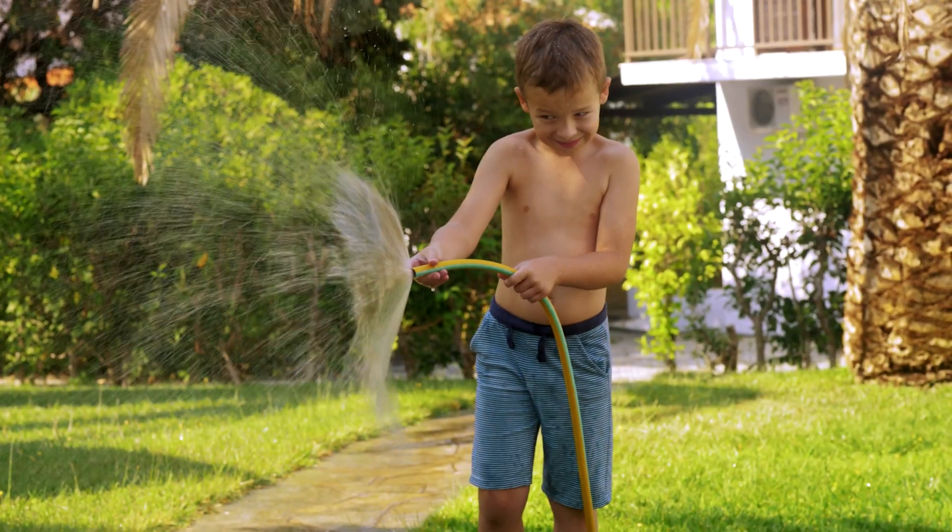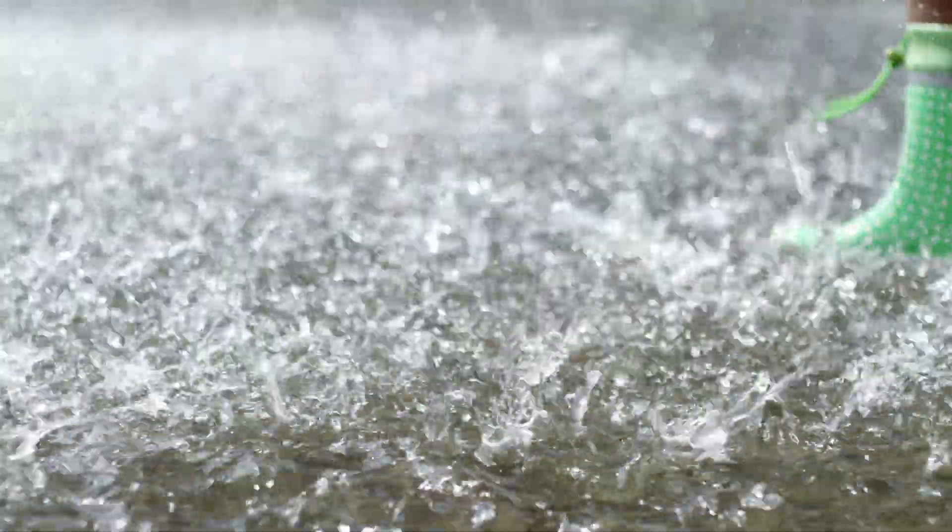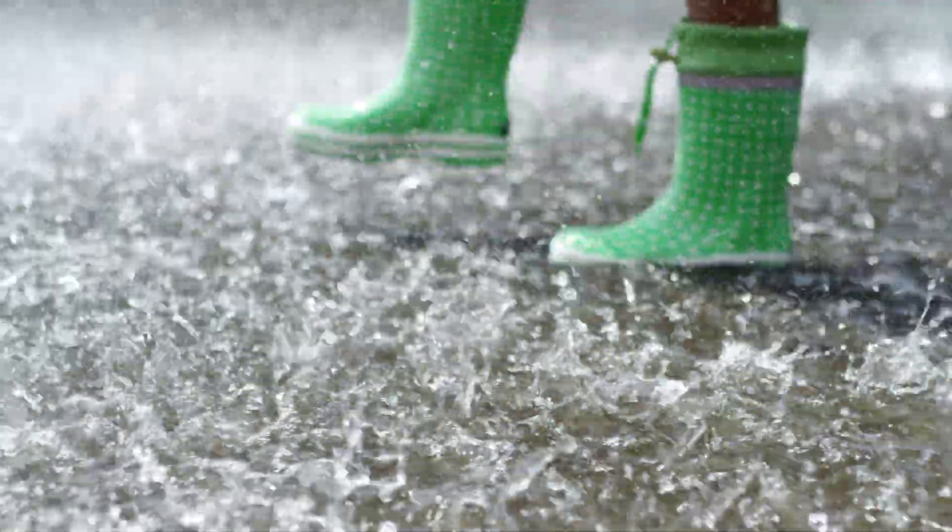That's a general guide. But the difference between a beautiful sunny day and a rainy day is roughly somewhere between 10 to 40% — meaning a rainy day might give you 10 to 40% of what a really beautiful sunny day produces.